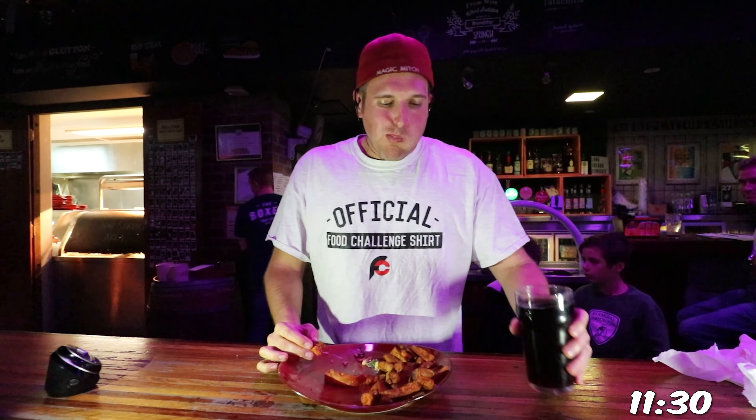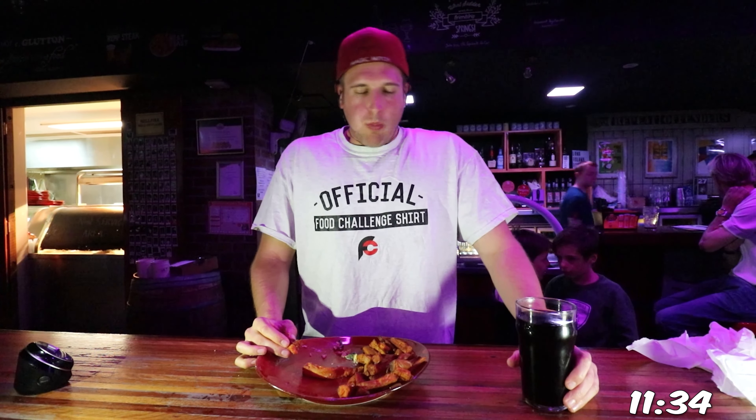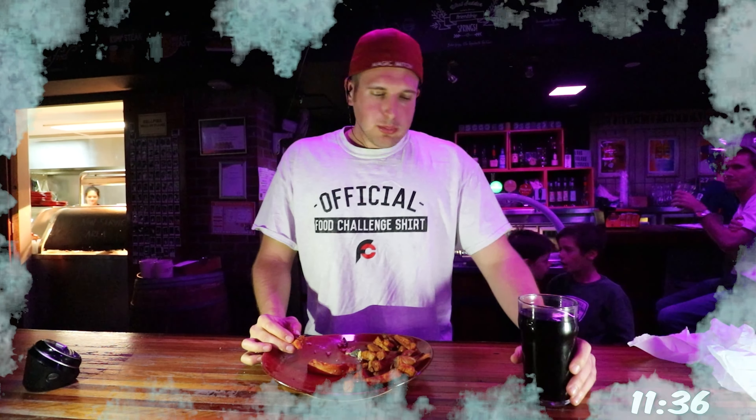It's that time. Time to bring in my all-time food challenge MVP — the Diet Coke. Always providing a cool, crisp, and refreshing flavor on the taste buds after each bite.